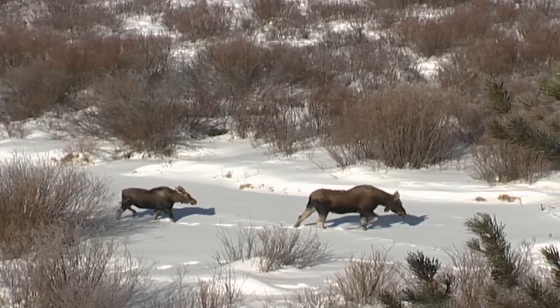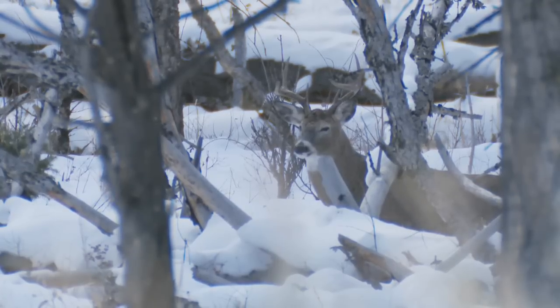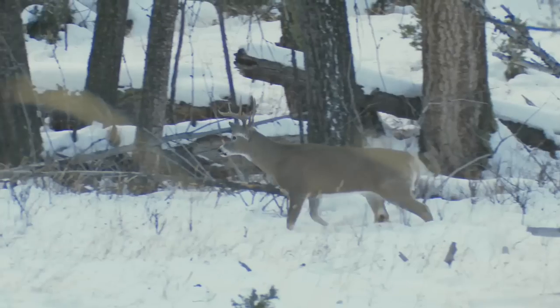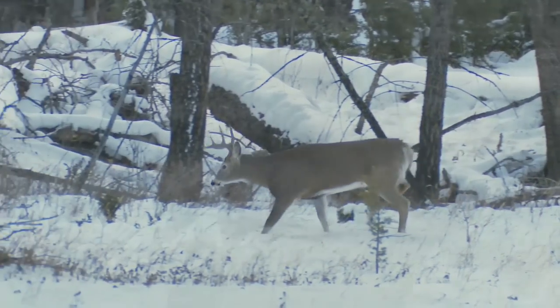For moose, we've had long distances of up to 50 miles. One of the most surprising migrations is for white-tailed deer. Most people do not realize white-tailed deer migrate in the west. The longest migration we've documented is almost 44 miles.